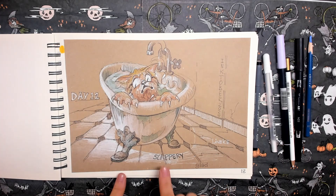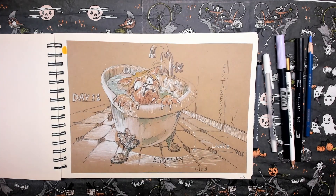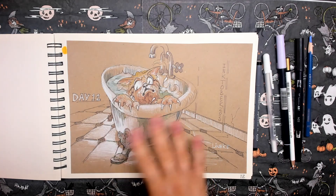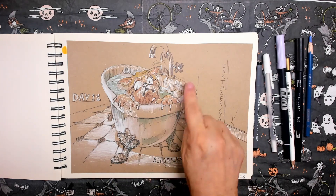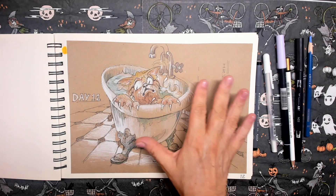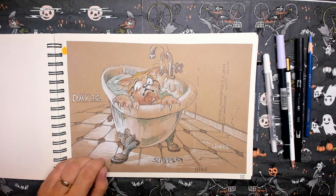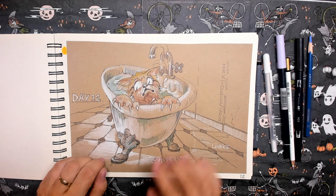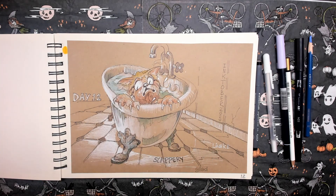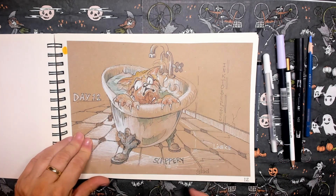Day twelve. Prompt word: slippery. Now and then I watch Funniest Home Videos and there are cats walking on the edge of a bathtub and then they pop in. So I drew Rembrandt — he has fallen into the bathtub and he's eager to get out, of course.